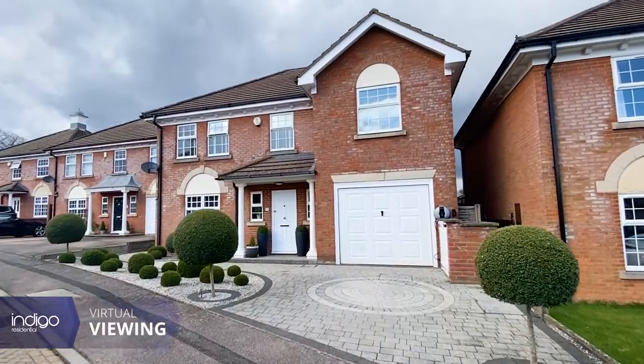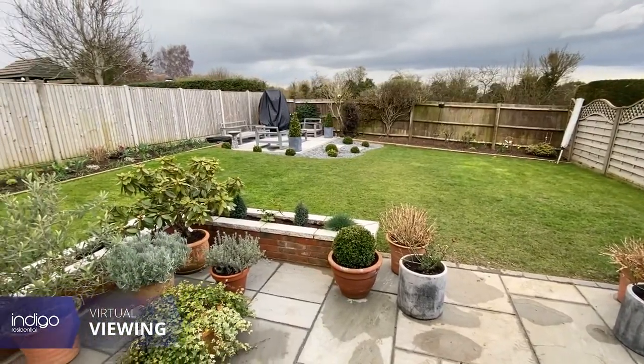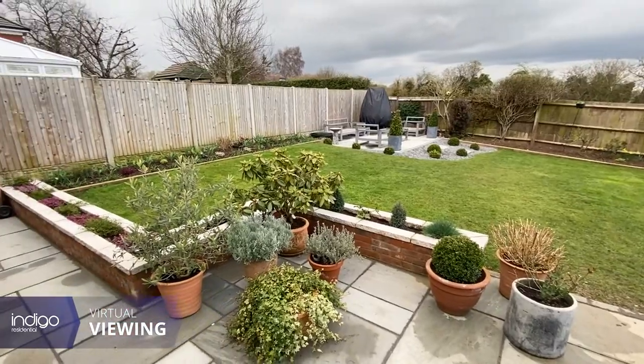There is a block paved driveway to the front and the rear garden is in immaculate condition with patio and lawn area.